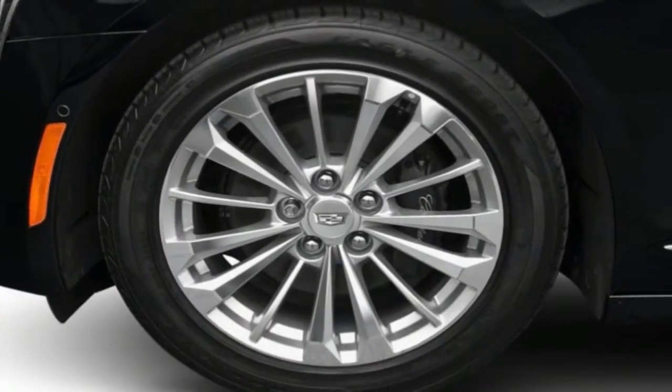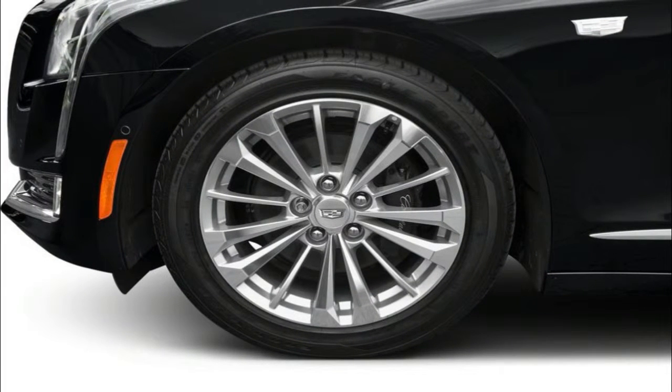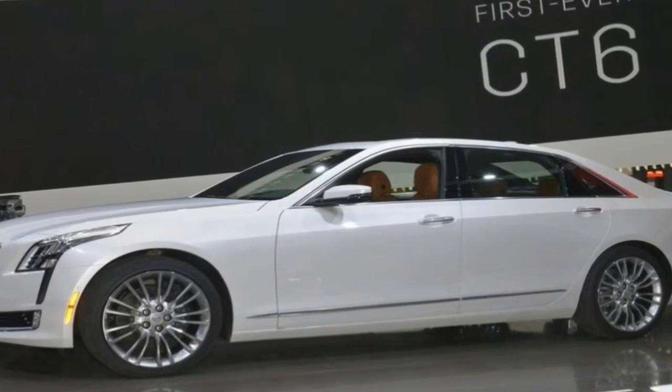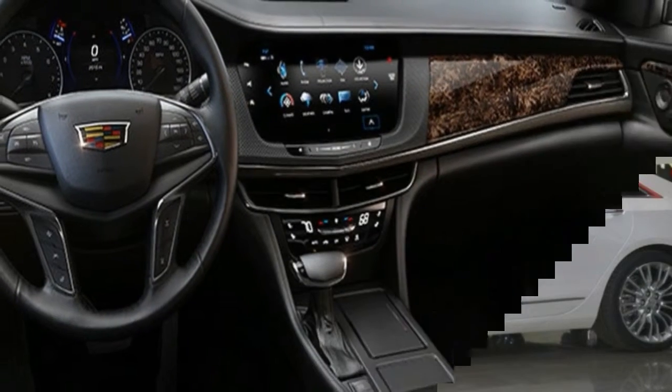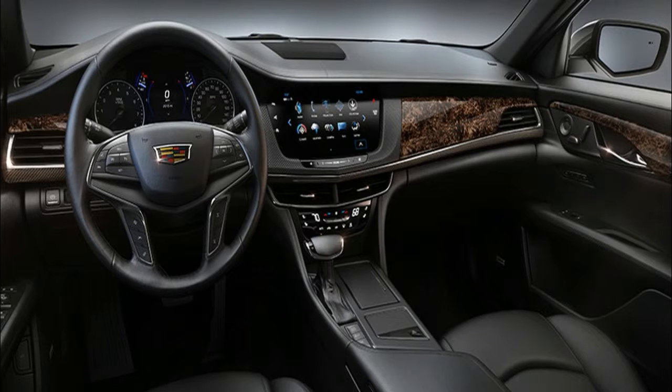While the CT6 lacks the wow-factor of high-end rivals, it offers elegant styling and singular driving dynamics at a more affordable price. The CT6 enters year three of its current design with the addition of Cadillac's new Super Cruise semi-autonomous driver assistance feature and otherwise mostly minor updates.